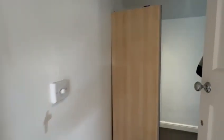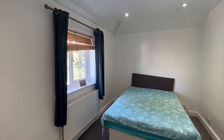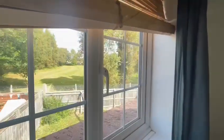Upstairs on the right hand side at the back of the property is bedroom number two. The property benefits from two really good sized bedrooms. This second room has nice views of the garden and you overlook the field beyond.